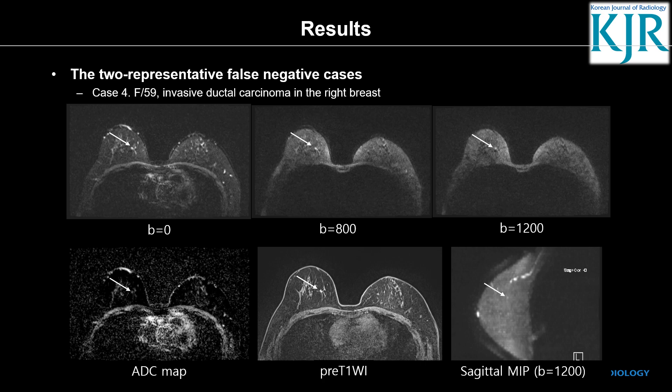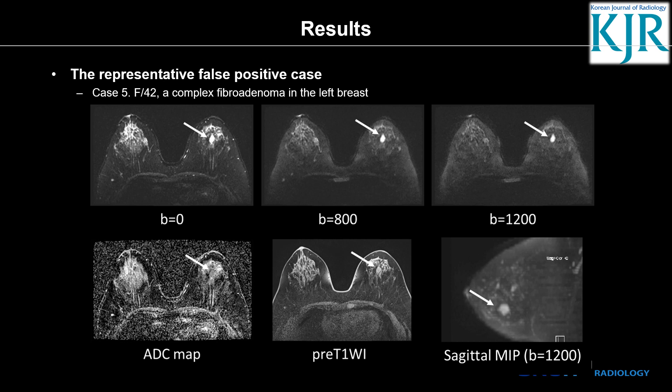This is a false positive case. There is high signal intensity in the left breast showing a low ADC map; however, it was confirmed as a complex fibroadenoma.